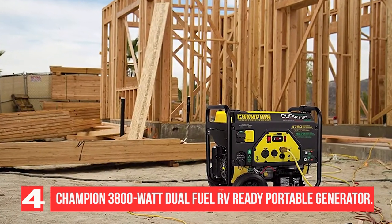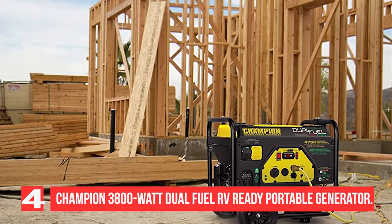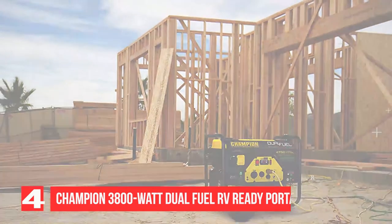The Champion 3800W is powerful and reliable, with dual fuel capability running on gas or propane, a 3-year limited warranty, and is CARB compliant. It is a versatile and powerful dual fuel portable generator.